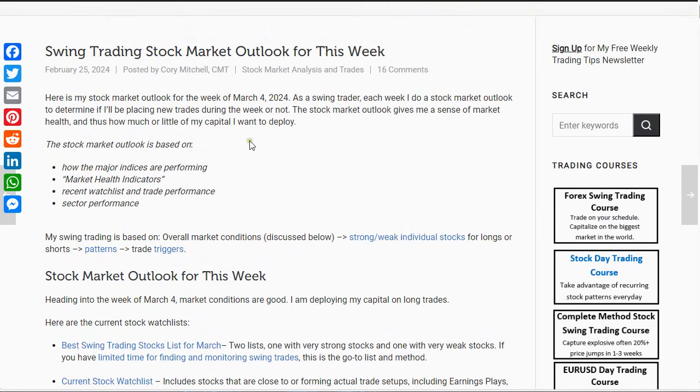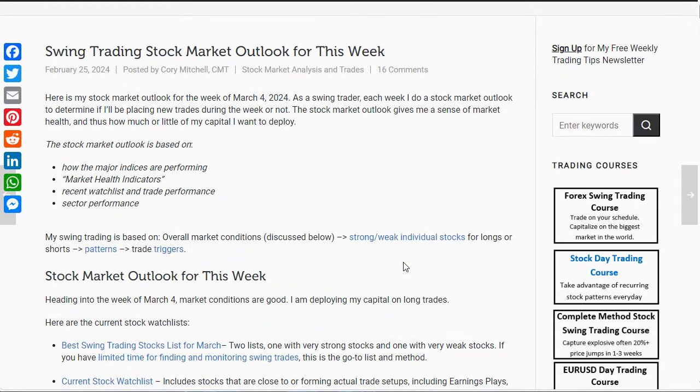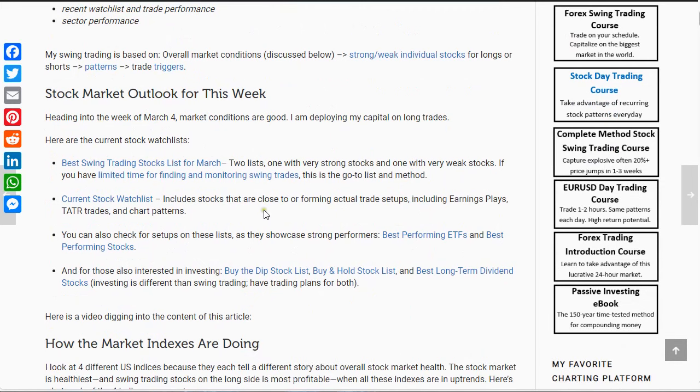Heading into the week of March 4th, overall market conditions are still pretty good and I'm willing to deploy capital on long swing trades. This weekly outlook is basically just an overview of how general conditions are, and that tells me whether I want to be deploying capital aggressively, more conservatively, or not at all. The actual trade setups in individual stocks are what trigger me in and actually start deploying my capital.